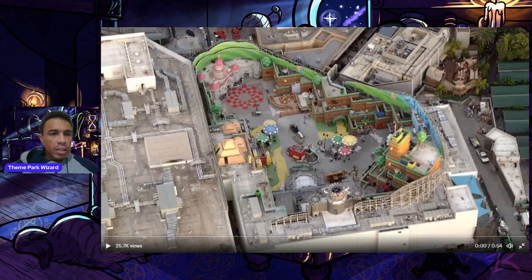Welcome back to Theme Park Wizard. We have another Super Nintendo World update — this came out today. A news journalist, John Schreiber, took his helicopter over Super Nintendo World recently and we get a deep dive inside the look of the land. He did this before when the land was nearly as complete as it is now.